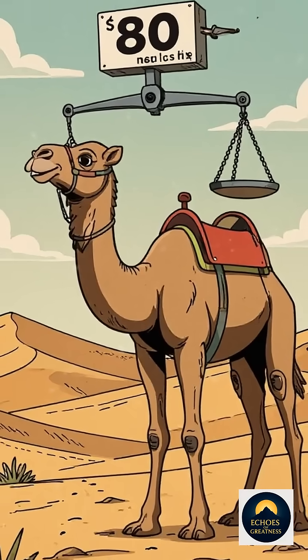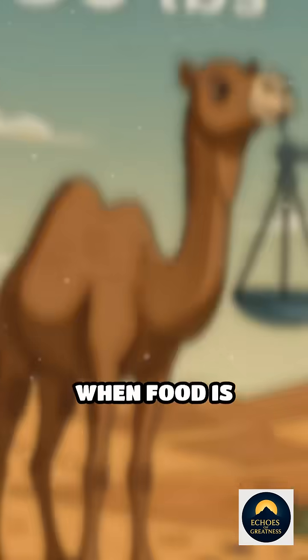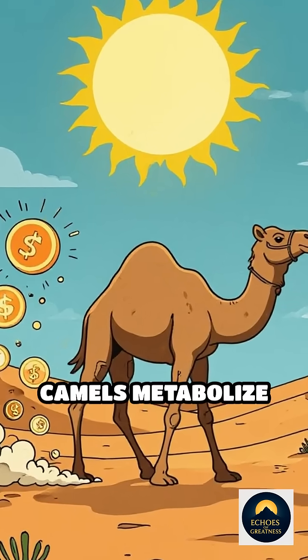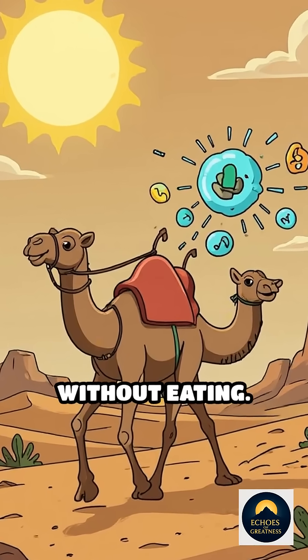Here's the wild truth. A camel's hump can weigh up to 80 pounds and acts like a portable pantry. When food is scarce, camels metabolize this fat for energy, helping them survive for weeks without eating.